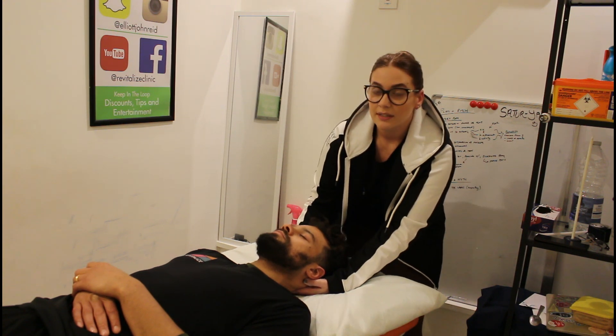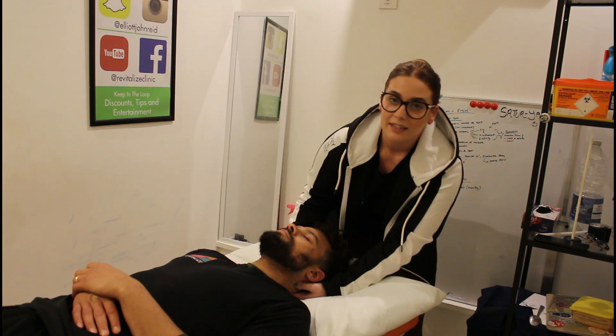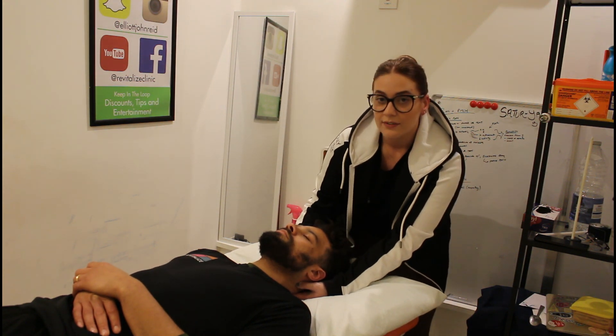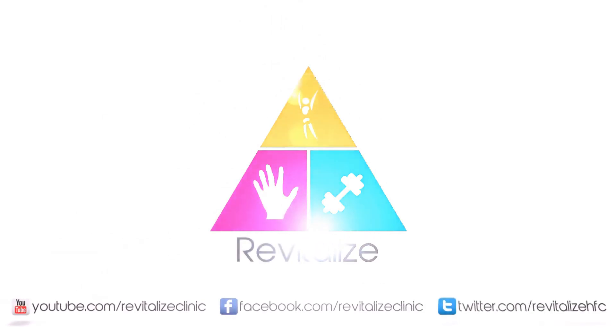If you have any questions about the treatment at all or you would like to look into it, just visit the Revitalised website or give us a call. We'll see you next time. Bye.